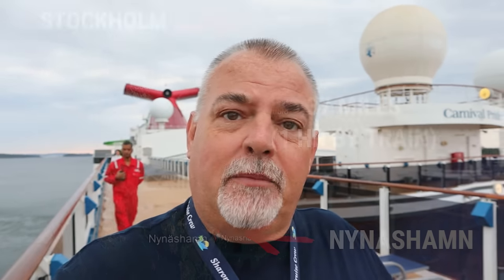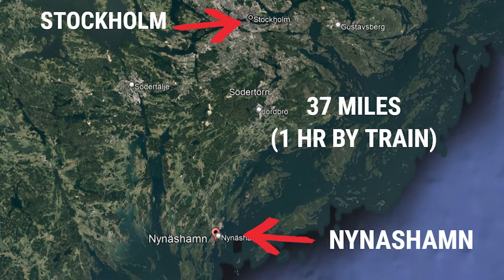One little issue we're having: we're not actually docking in the Stockholm area. We're actually docking in Nynäshamn, which is about an hour away by train — that's how we'll be getting to the city today. It's a very unique cruise port. We are not pulling up alongside a dock, but this cruise port created an extendable dock — that's right, an extendable dock.